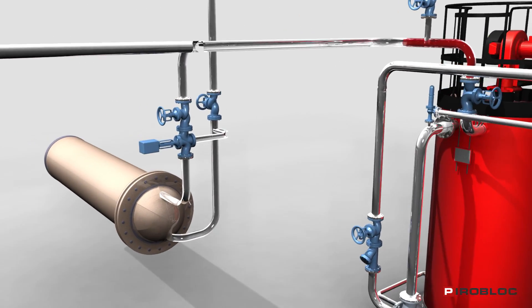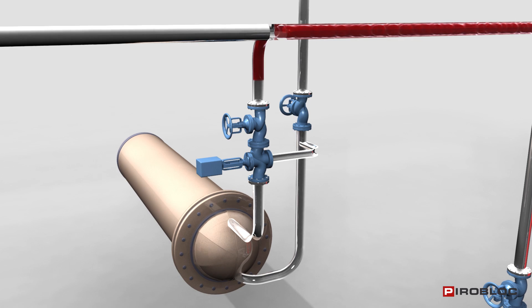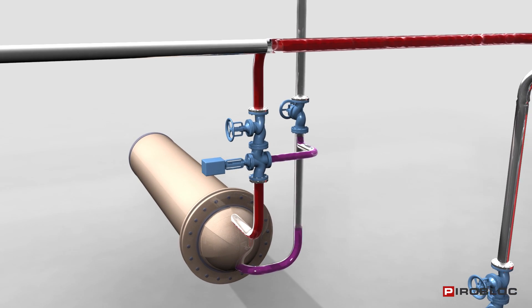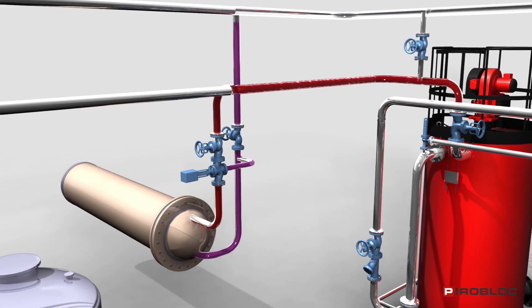A three-way valve in the consumer regulates its temperature with high precision, proportionally distributing the thermal oil flow which goes to the consumer or to the return line through one bypass.